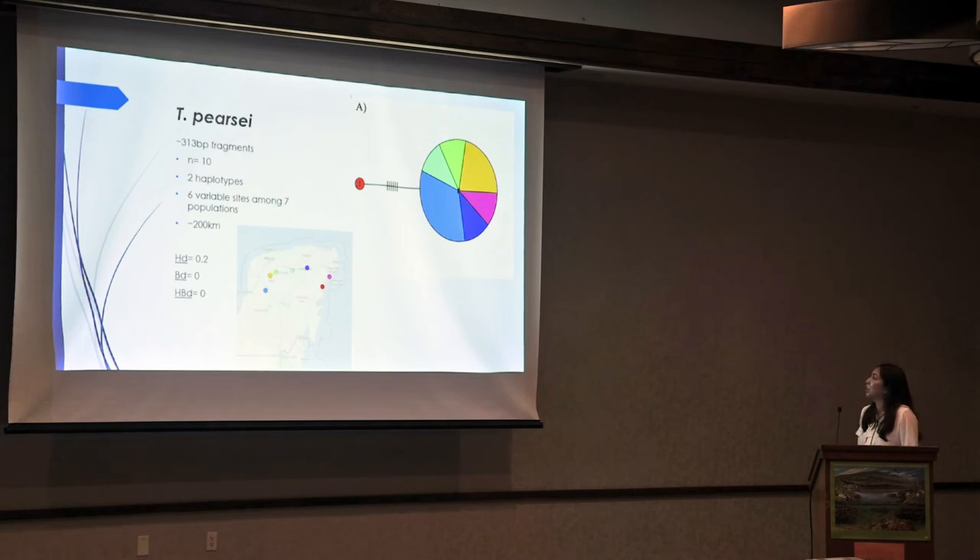Something to note is that the colors correspond to the map. We did find — and this is something to look further into — that we have one representative found around the coast that is separated from the rest of the samples collected. The other samples were all clustered into one haplotype versus this one separate one. I find it interesting because we do have two samples along the coast, but only one of them was separated into its own haplotype.